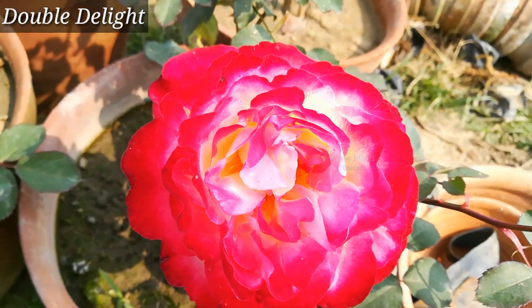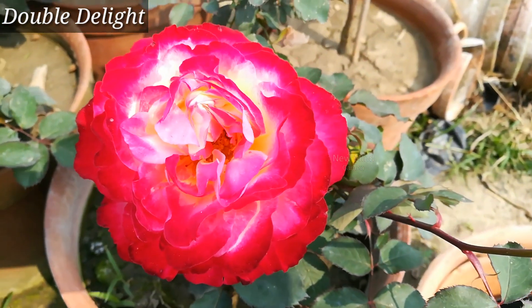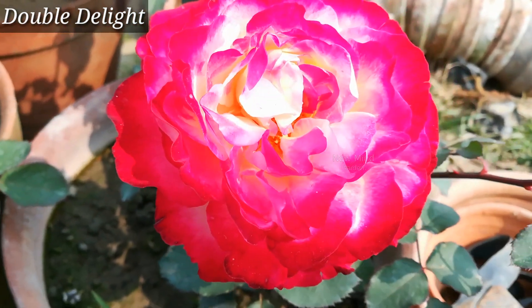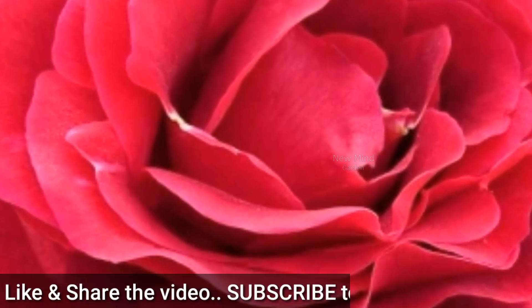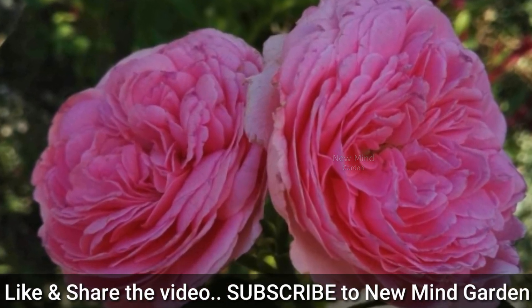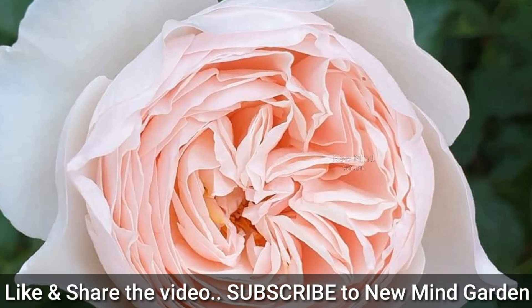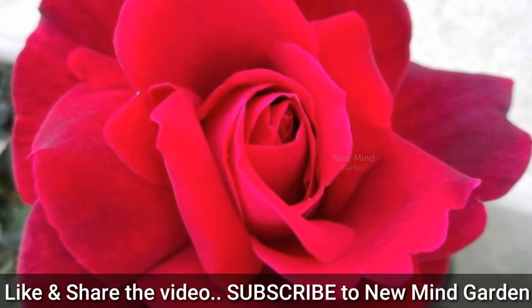We have already watched 11 rose varieties with their IDs, and we will watch more varieties later. If you are new to this channel, subscribe by clicking the subscribe button to never miss any video. Please let me know in the comment section below what other plants I should make a video about. Thank you for watching.